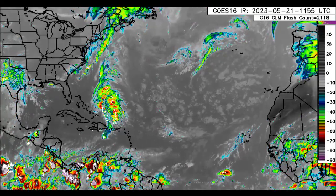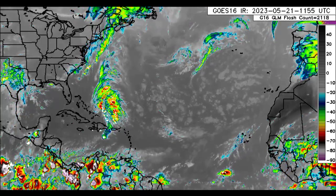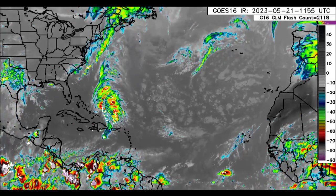Hey everyone, it is Dani and welcome to this update video. I hope you're all having a really wonderful day. We are now just over a week out — 11 days from the official start of the 2023 Atlantic hurricane season.